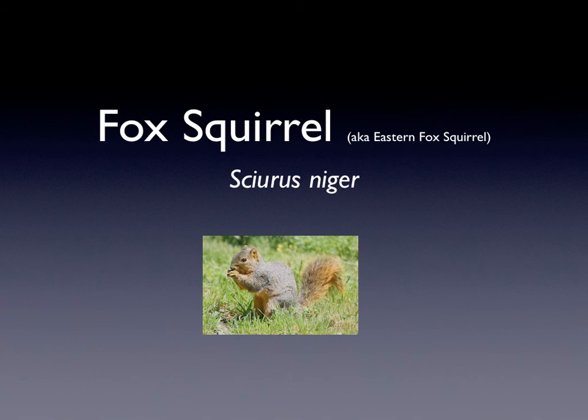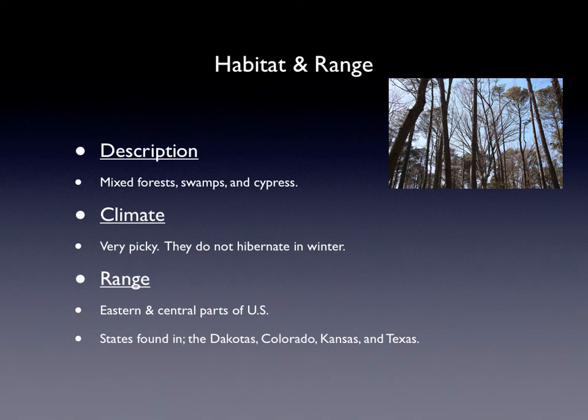And that's the front view and side view. Its habitat and range is that it lives in mixed forests, swamps, and cypress. And that picture is one of the cypress it lives in.